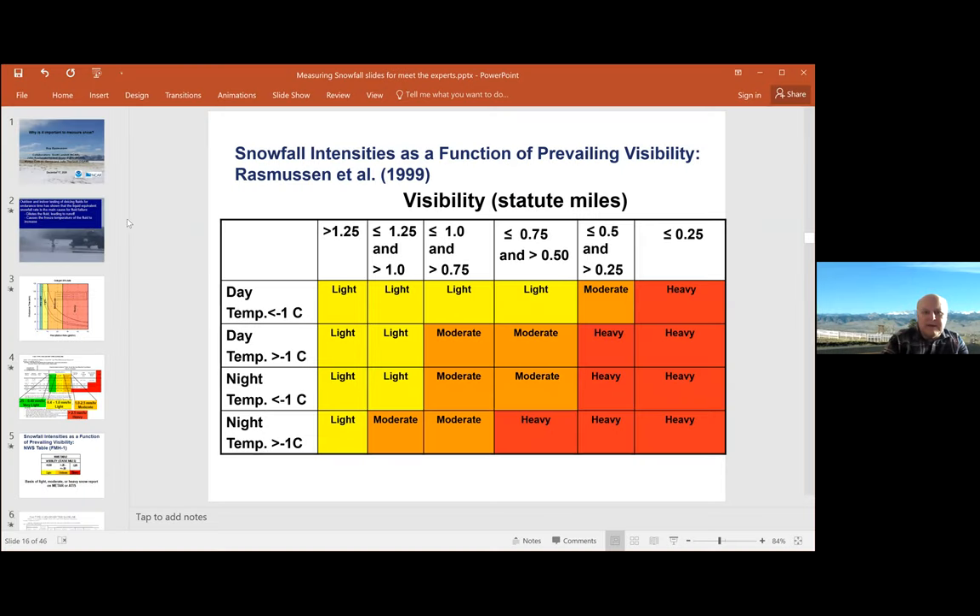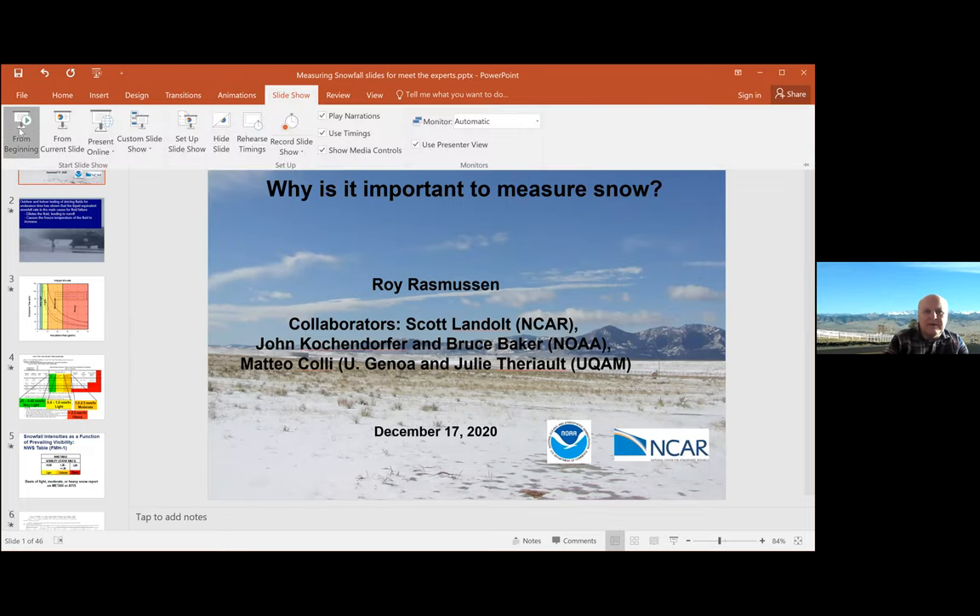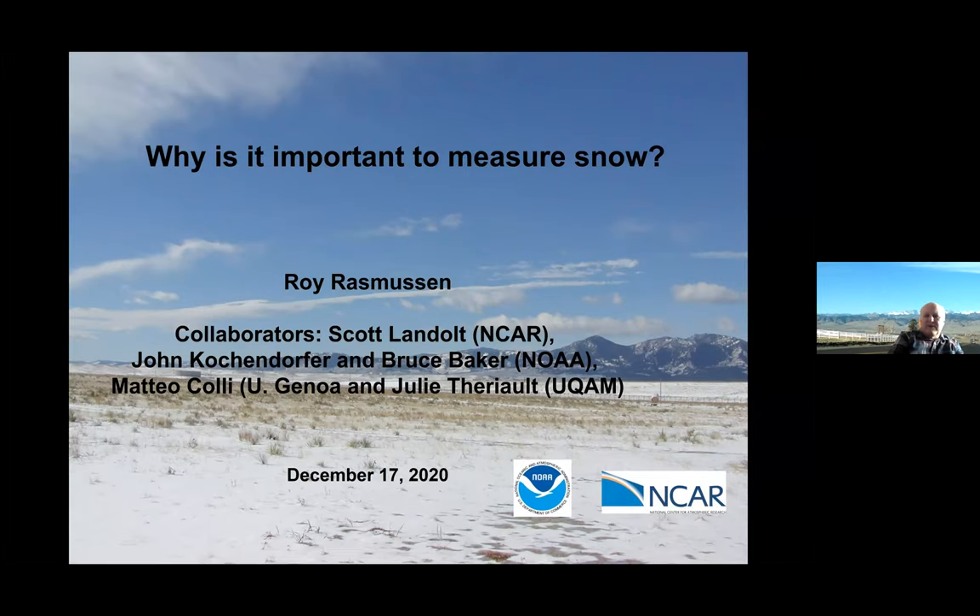As Tim was saying, I am a scientist at NCAR and I work a lot in winter weather. I'm going to be sharing some work I've been doing related to ground de-icing. The question I want to try to answer today, and that I've been trying to answer in my research, is: why is it important to measure snow?